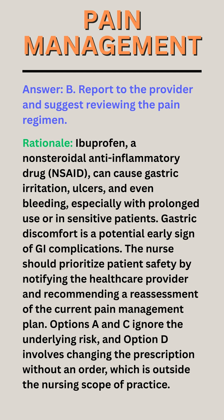Options A and C ignore the underlying risk, and option D involves changing the prescription without an order, which is outside the nursing scope of practice.